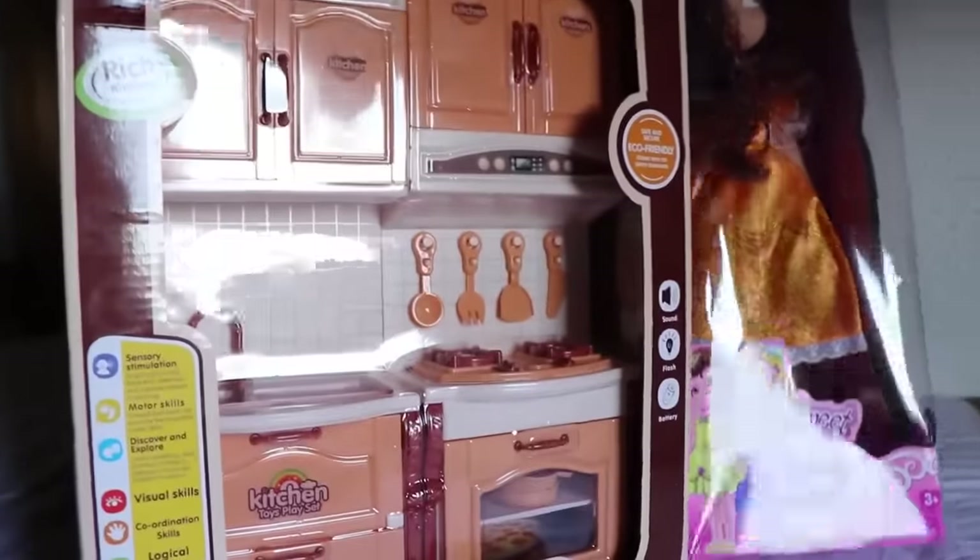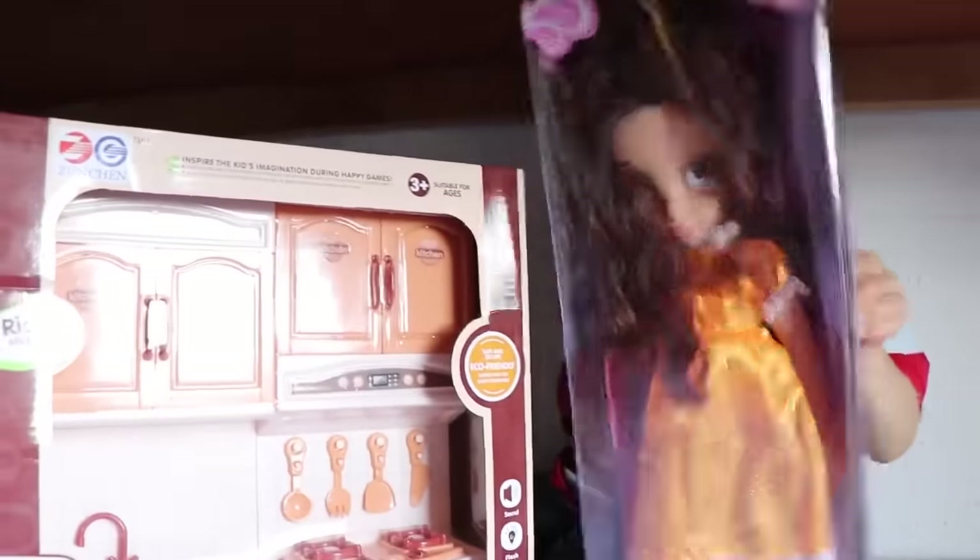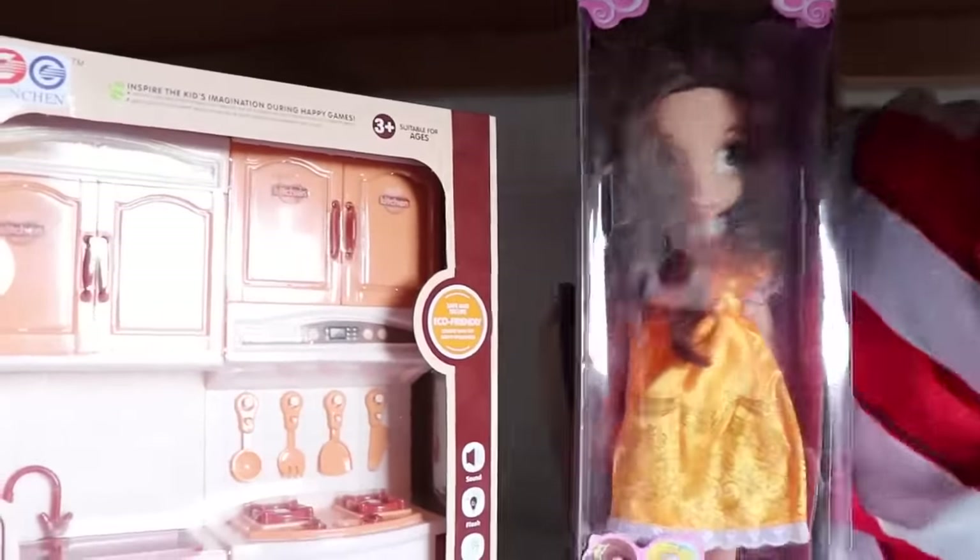And today we are going to have a special guest help cook something for Belle — wait, who is it? Oh, Dino! Dino is going to cook for Belle. Well, let's take her out of the box and it looks like baby Eli is here and he is ready to help too.